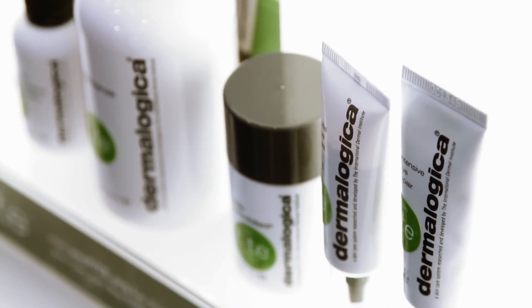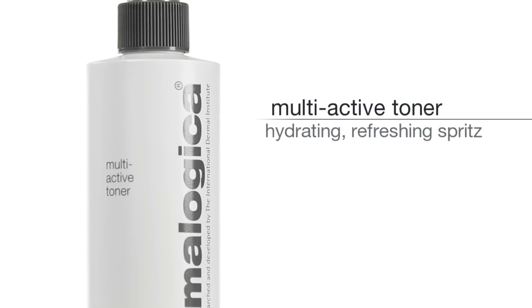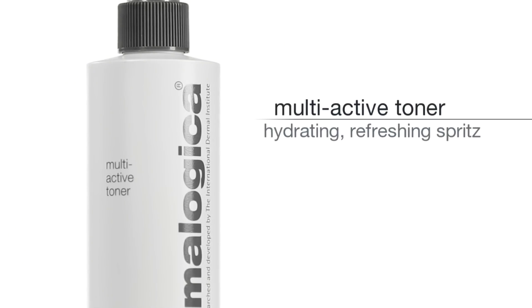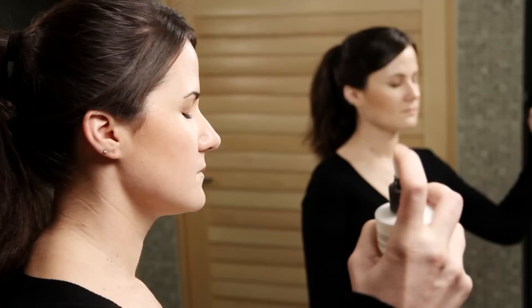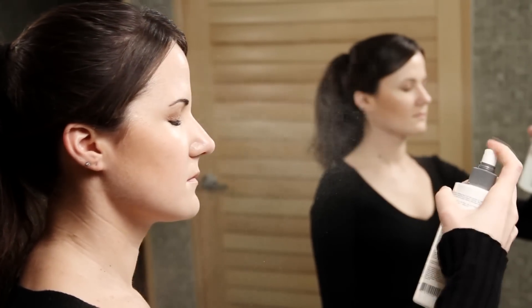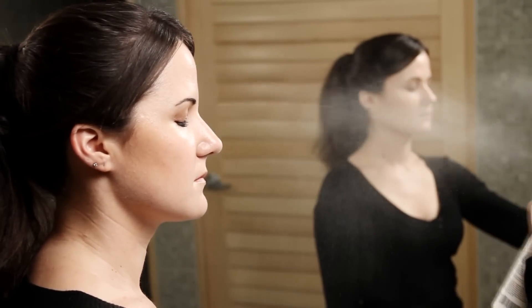Start with Multi-Active Toner, a refreshing toner that rehydrates with aloe vera and cucumber. Mist over skin after cleansing to reduce tightness and to lock moisture in.